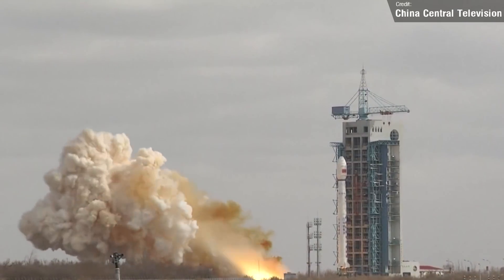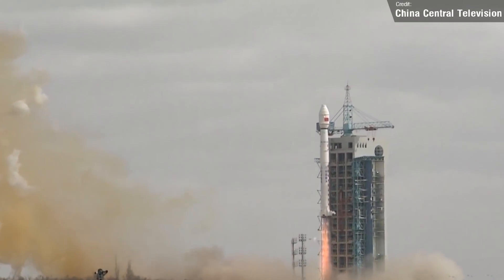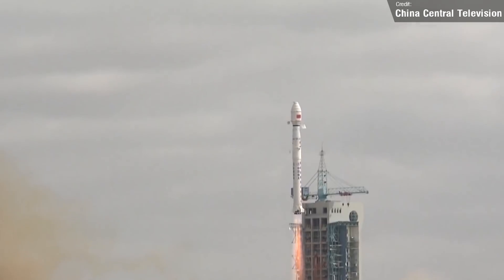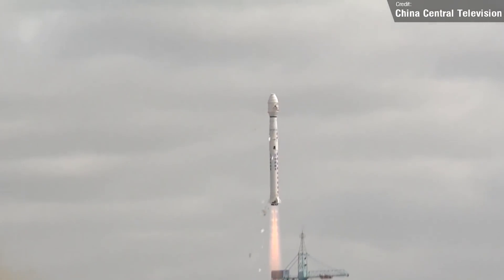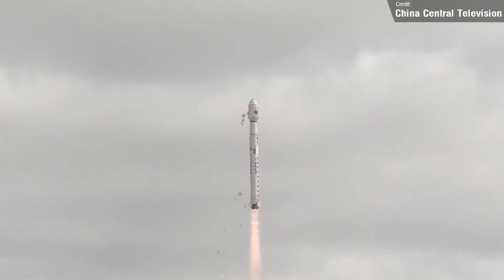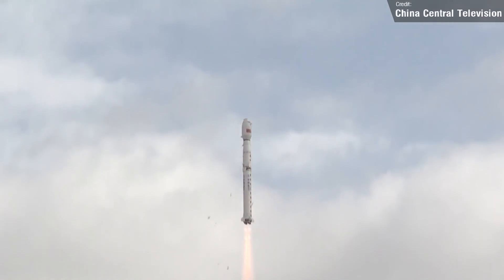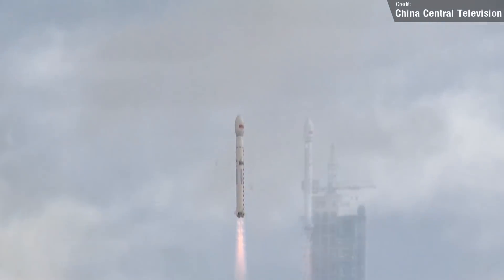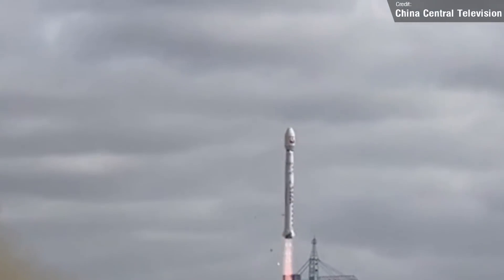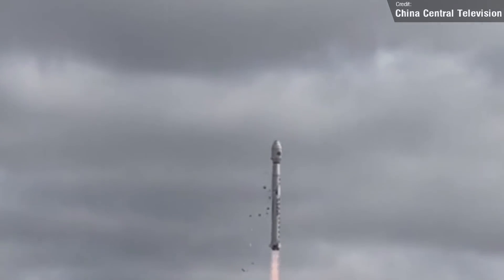The next launch we saw last week was on Thursday — a Chinese Long March 4C, which carried a single Yaogan 3402 satellite to low-Earth orbit. The Yaogan series of satellites, Yaogan meaning remote sensing, are operated by the Chinese Academy of Sciences, and this particular satellite, according to Chinese state media, will be used to provide information services such as land census, urban planning, crop yield estimation, and disaster prevention and reduction.